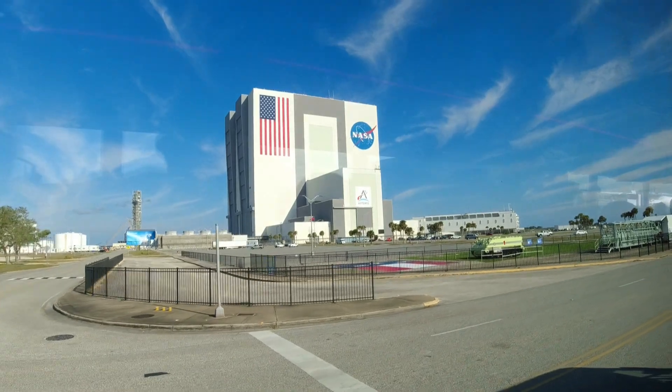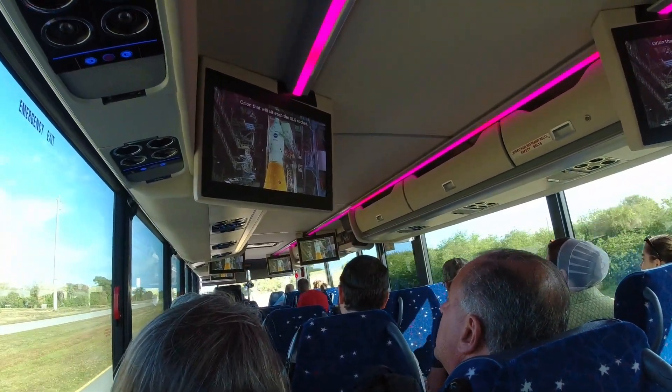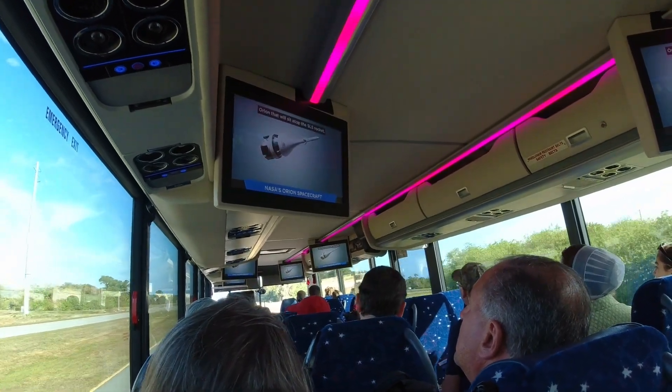Lockheed Martin has developed a capsule called Orion that was set atop the SLS rocket. This capsule is designed to facilitate human exploration of the moon and eventually Mars.